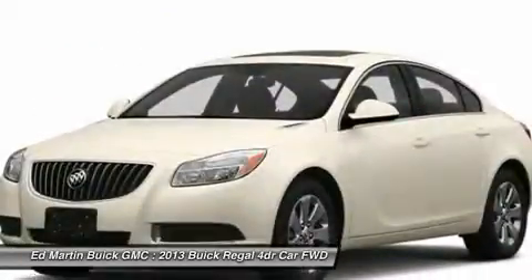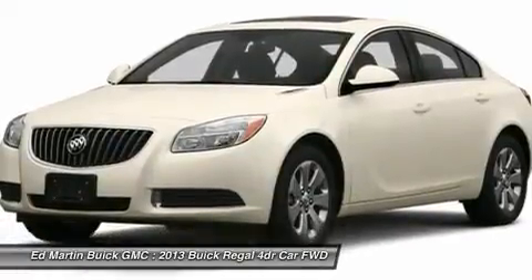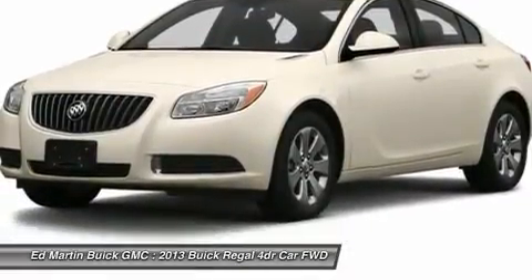Floor mats, four-wheel disc brakes, aluminum wheels, and cruise control. Is love at first sight really possible?